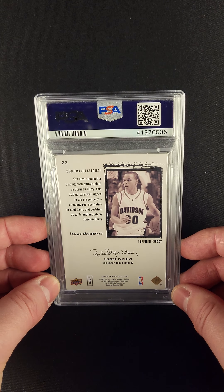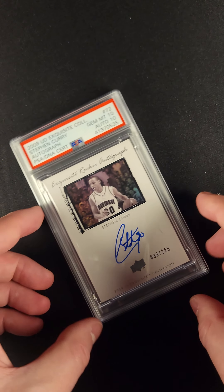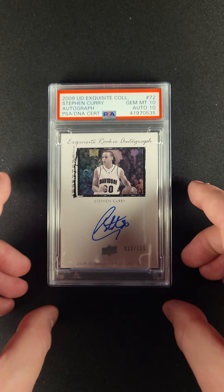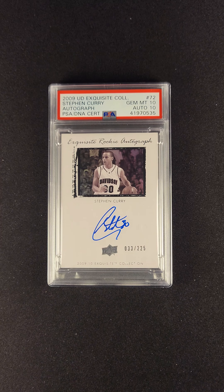Just look at that — in a nice new PSA case. When people think of Exquisite, I think they think of it as the greatest set in the history of basketball cards. And this card of Steph Curry represents some of the qualities that you want to see in a great Exquisite card.